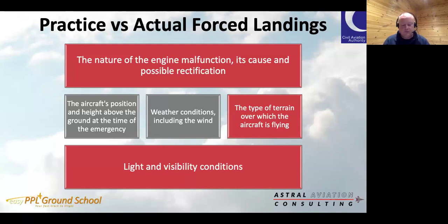Following an engine malfunction in flight, the pilot has many factors to consider before deciding on the best course of action: the nature of the engine malfunction, its cause, and possibly what could be done to sort it out; the aircraft's position and height above the ground; weather conditions, especially the wind; the type of terrain over which the aircraft is flying; and light and visibility conditions. Tonight we'll discuss varying scenarios and methods to cope with all of those influences.